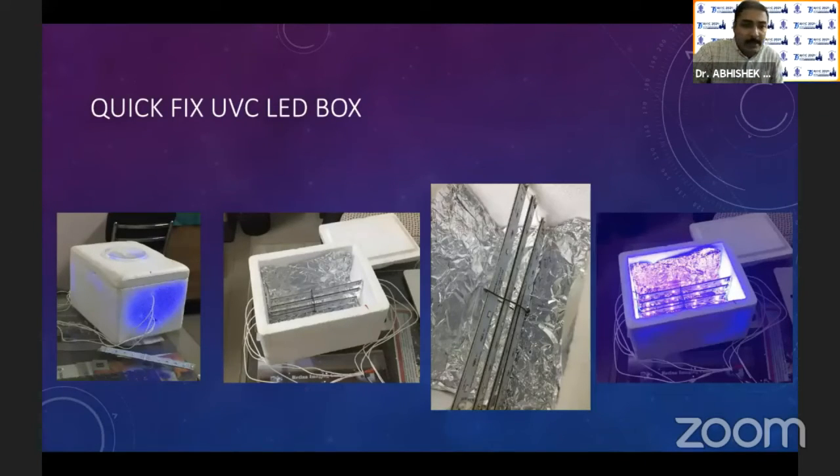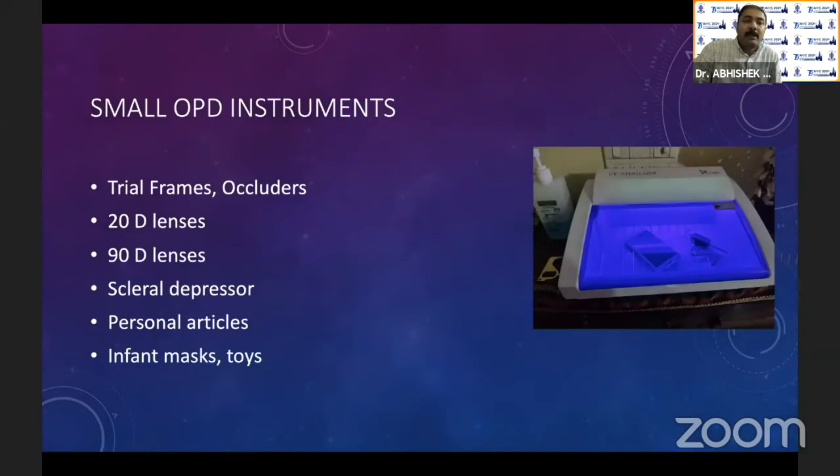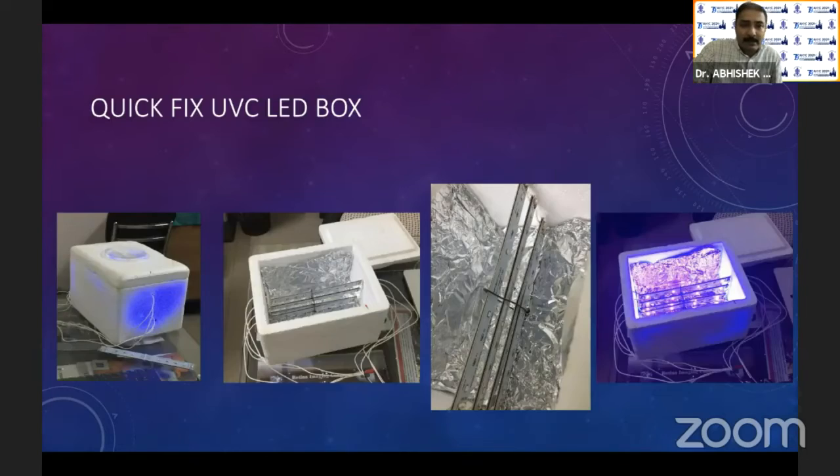We created an array of UV LEDs surrounded by foil in a thermocol box along with a 12-watt source — and I think all of you can easily make it at home. We put our 20D lenses, trial frames, scleral depressors, personal articles, masks used for infants, and toys used for examining children — all into this box for sterilization.